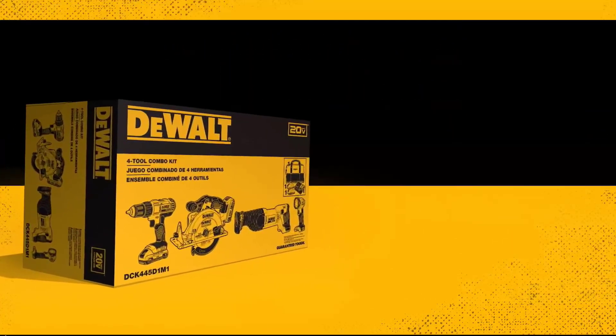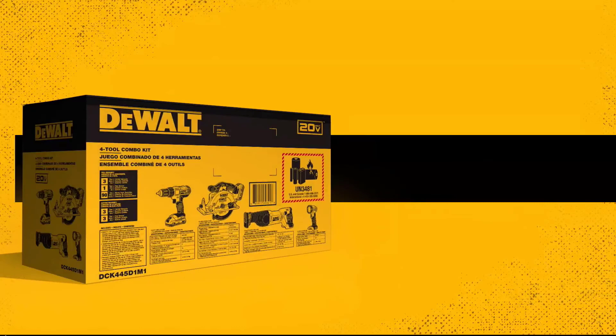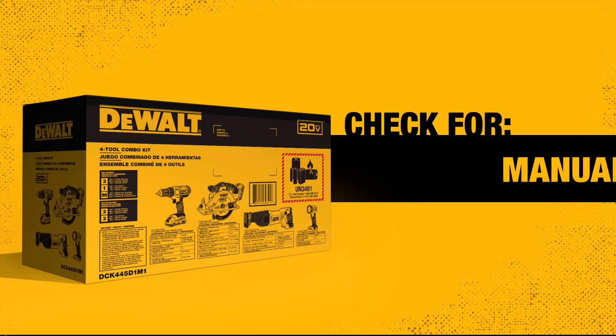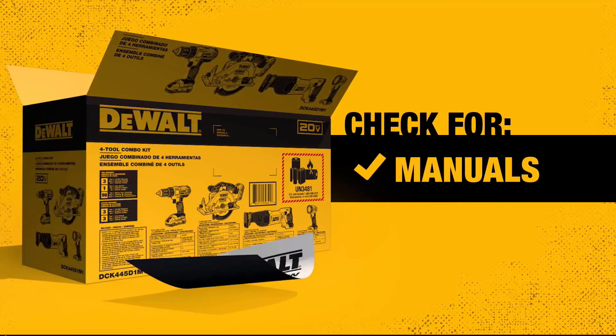Something else you might appreciate is that this saw comes with a 3-year limited warranty, just in case something goes wrong with it. The included blade guard is a good addition as well, as it helps keep your fingers in one piece as you work.